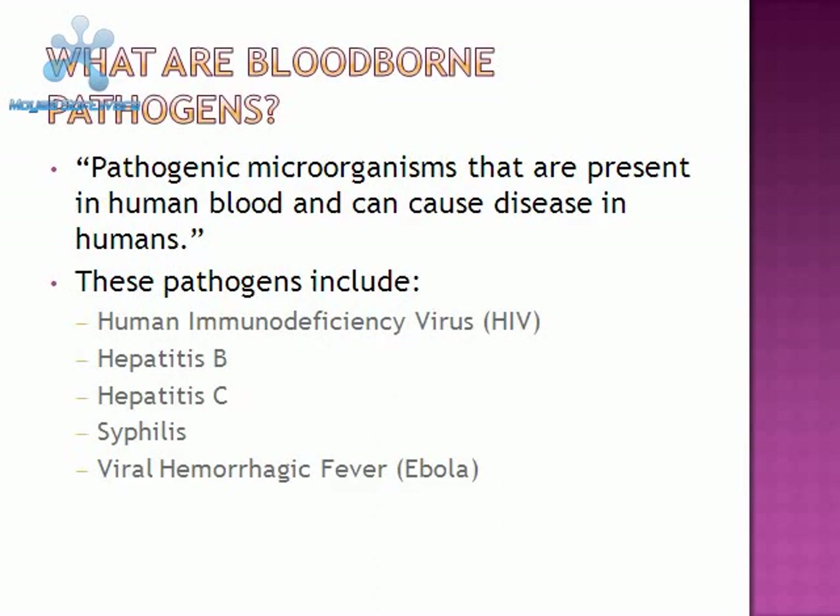What are blood-borne pathogens? Blood-borne pathogens are pathogenic microorganisms that are present in human blood and can cause disease in humans. These pathogens include the Human Immunodeficiency Virus, also known as HIV, Hepatitis C and Hepatitis B, which will be referred to as Hep B and Hep C, Syphilis, and Viral Hemorrhagic Fever, also known as Ebola or the Marburg Virus.